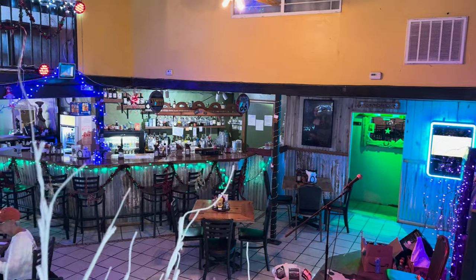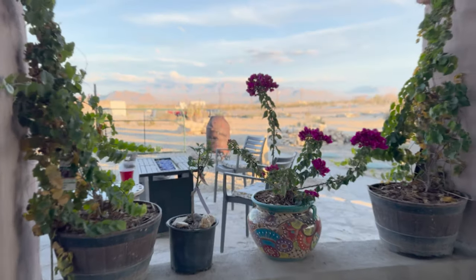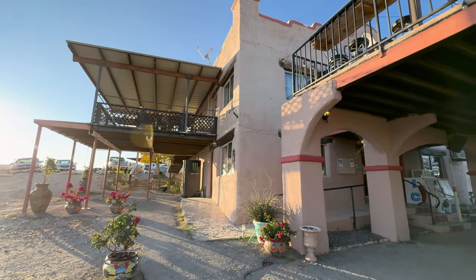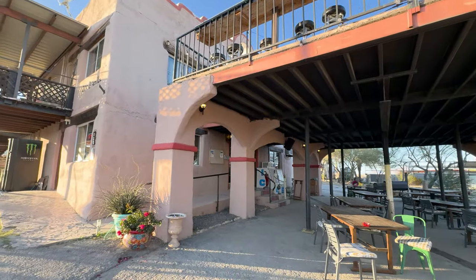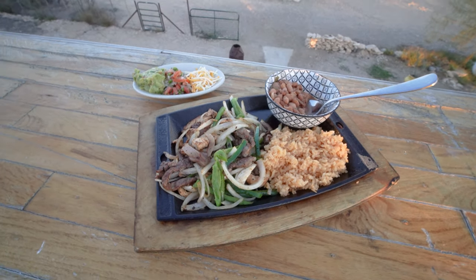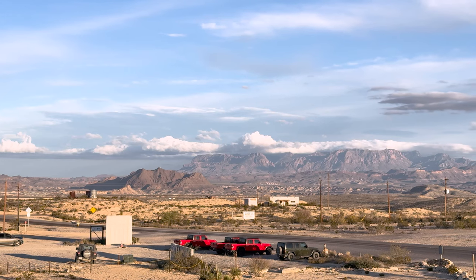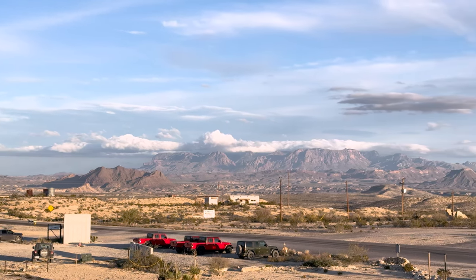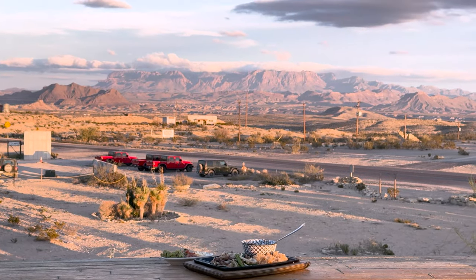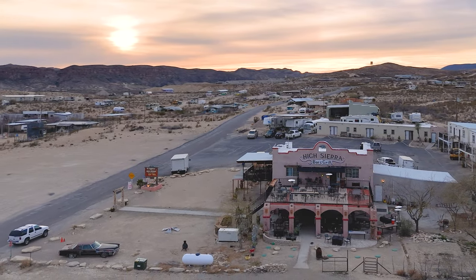You'll also find a full bar and of course a stage — it's hard to find a place in Terlingua that doesn't have great live music. The menu changes from time to time, but think juicy burgers and traditional Tex-Mex. We usually go for the fajitas — they're just perfect for satisfying anybody's appetite. The real magic happens on the upstairs patio, which offers an unparalleled view of the Chisos Mountains. High Sierra is more than just a bar and grill; it's a cornerstone of the Terlingua community.